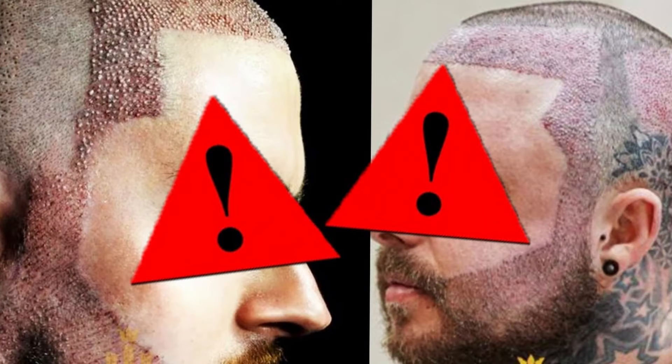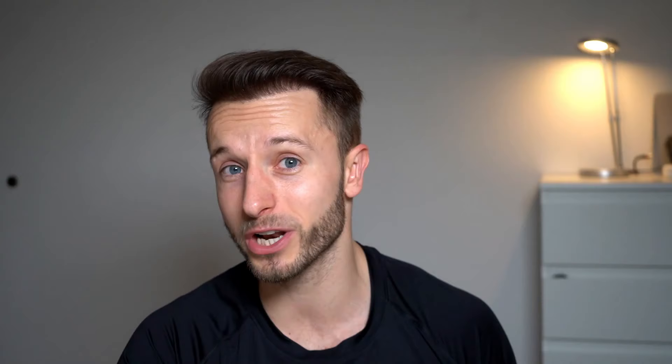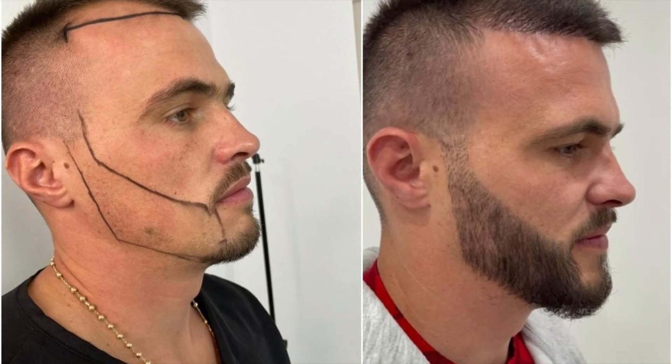Now we're here to learn how to avoid this and get the best result. There are three main rules to follow. Rule number one: avoid clinics that routinely practice beard transplants and hair transplants at the same time. There is a risk of over-harvesting, not enough attention being put on the beard transplantation itself, and usually the beard line design will be half-assed and just not look natural.